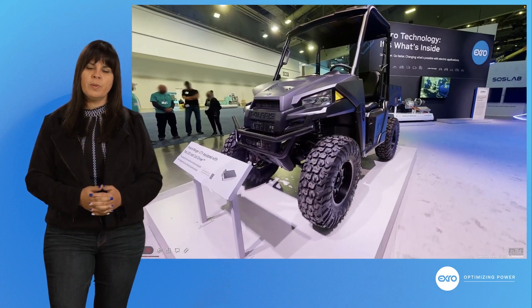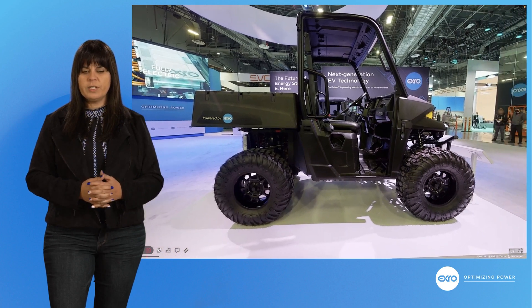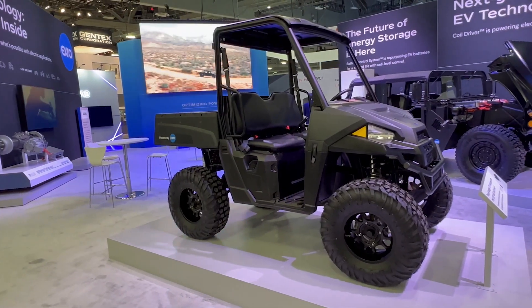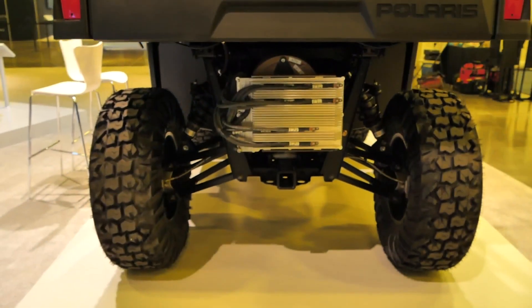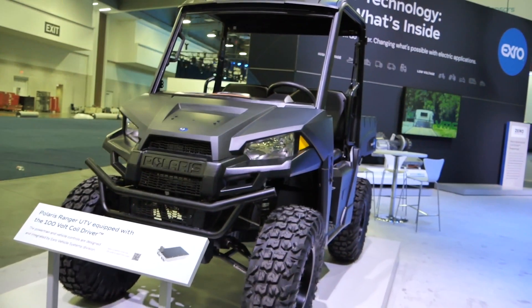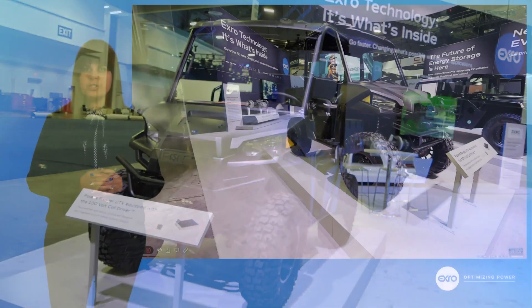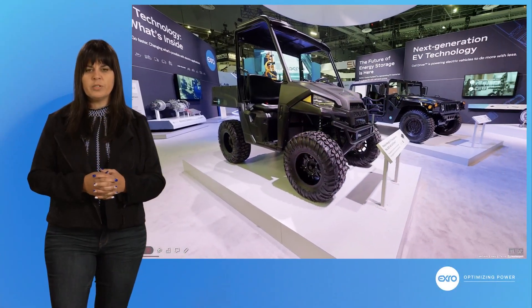Let's get started with our Polaris Ranger EV. This is really the first vehicle that we picked to retrofit for the CES show. Really, what could we do to show our 100-volt system in its purest form? A small, light, compact system that could be scaled to so many different things — anything recreational, really. But let me show you for yourself. Take a look inside.